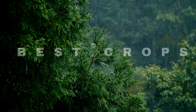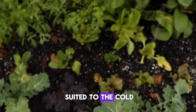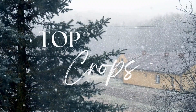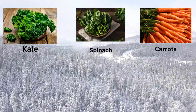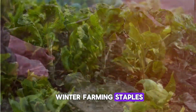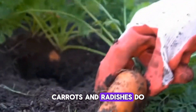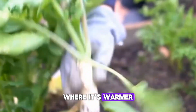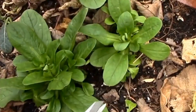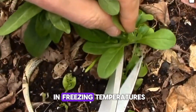Let's talk crops. Some vegetables are actually well suited to the cold, and their flavor can even improve after a frost. Top crops for winter farming include kale, spinach, carrots, Swiss chard, and radishes. Kale and spinach thrive in cold weather and become sweeter after frost. Carrots and radishes do well because their roots grow underground where it's warmer. Hardy herbs like parsley and cilantro can survive light frosts, and you can also try mache, a cold-hardy green that grows well even in freezing temperatures.